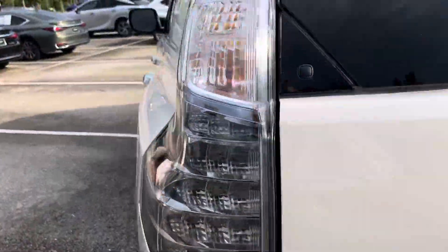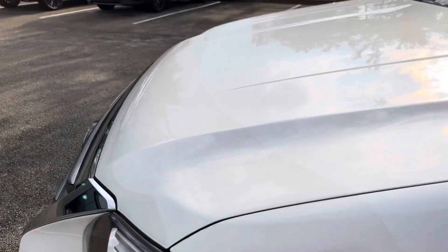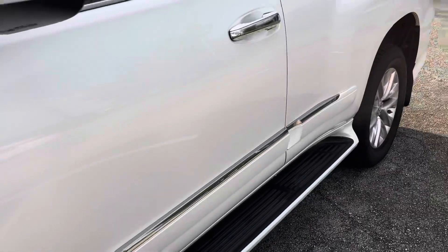It does have the factory-installed paint protection across the hood. When the vehicle was originally done, you can see that line going right across the hood there. That is an Xpel film designed to take the hit if any rocks come flying down the road, rather than the hit taking on your paint.